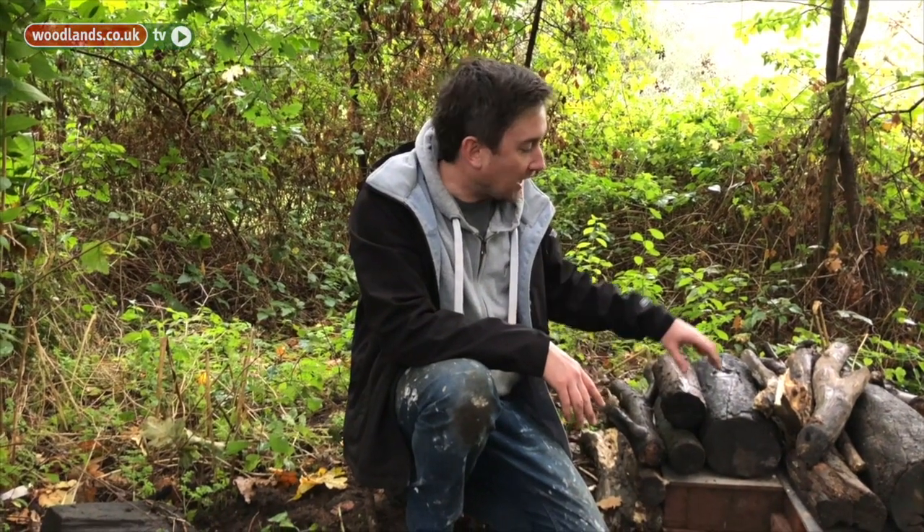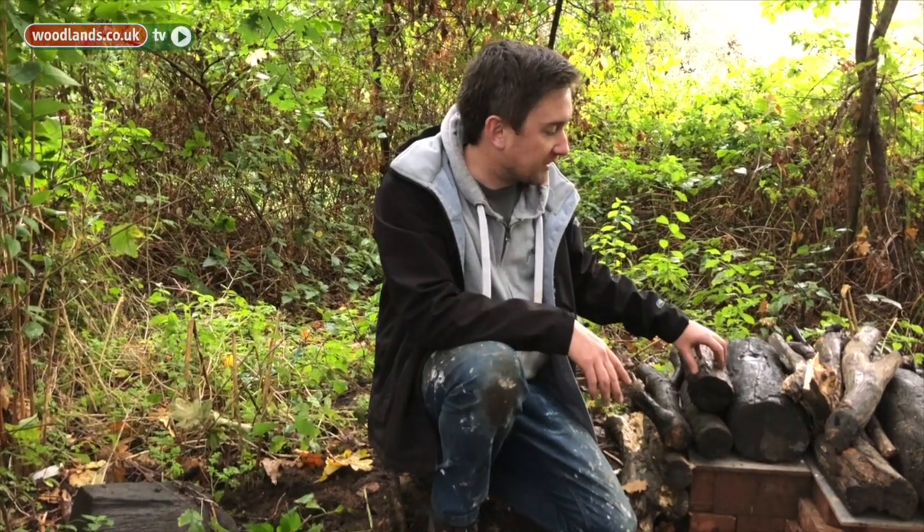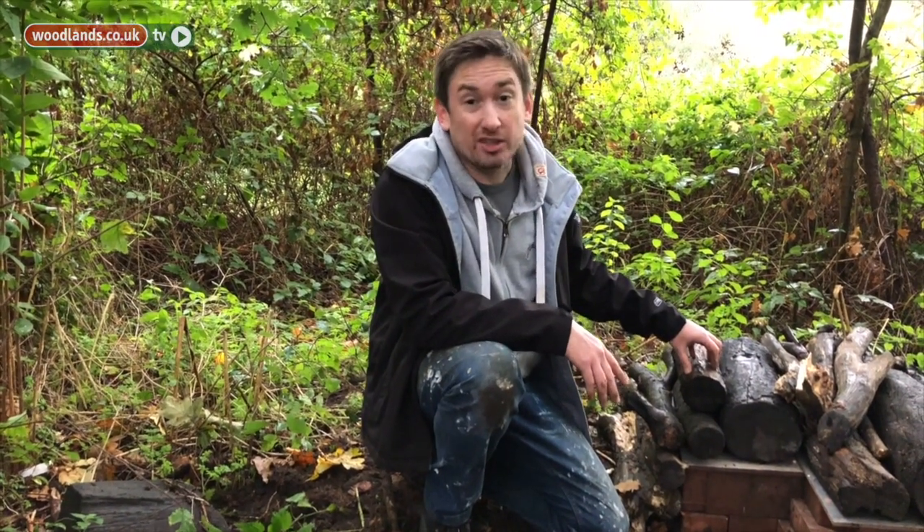We want to stop predators like foxes getting to it. Also it's a great habitat for insects which will attract the hedgehogs obviously. Plus it just looks nicer than a load of bricks and a bit of tile from the kitchen.